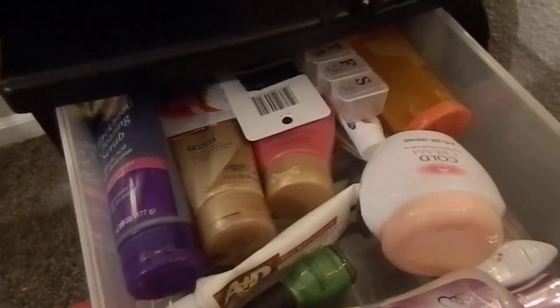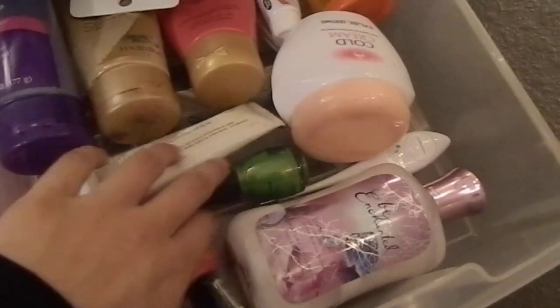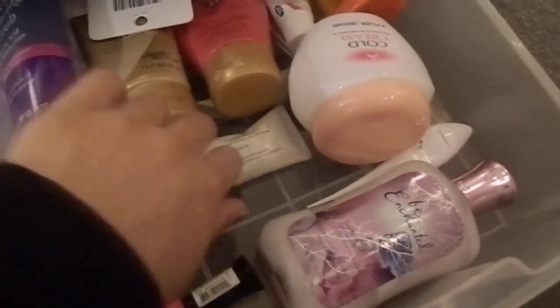This right here is where I keep all my hand lotions, my body lotions, and my two nail polishes. I don't have that many anymore, just because they all dried out. I don't really use nail polish.